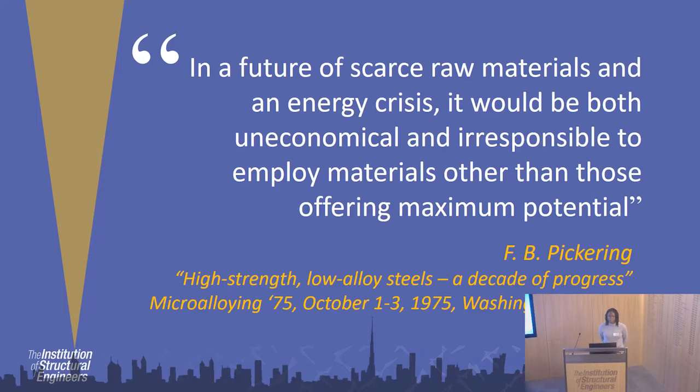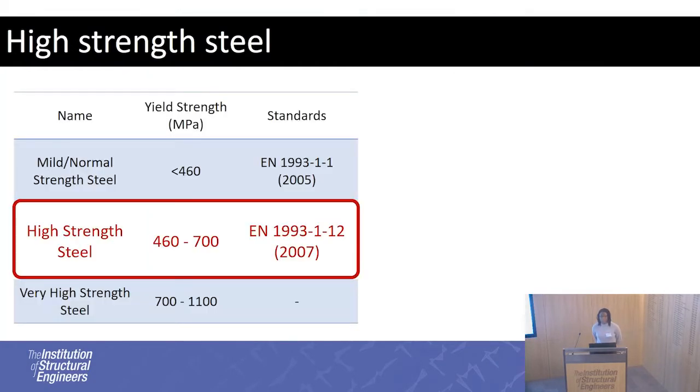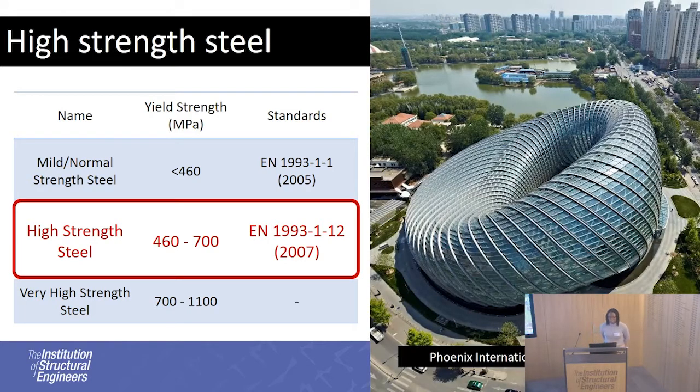This is where high-strength steels come in. The definition of high-strength steels is materials with a yield strength greater than 460 megapascals. In the Euro codes, there are supplementary design guidelines which expand upon what's currently used for conventional steel grades — that was introduced in 2007. There are countless examples of materials that utilise high-strength steels, including the Phoenix International Media Centre in Beijing, China.